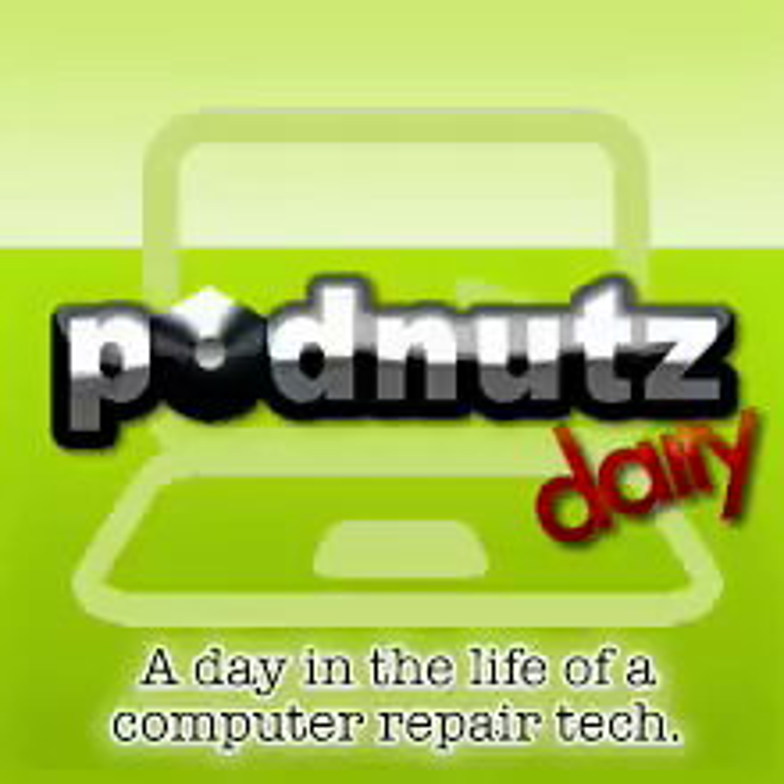Today at the computer repair shop where I work and own, a laptop came in — a Dell Inspiron 9000. If you've ever seen a Dell Inspiron 9000, it's like a brick. It's humongous and the power supply weighs more than probably most laptops these days. Anyway, this customer must have sentimental attachment to it because he wanted me to fix it.